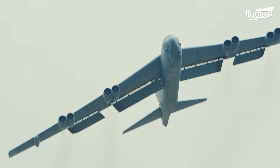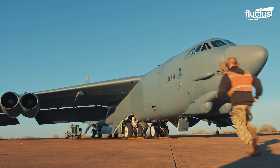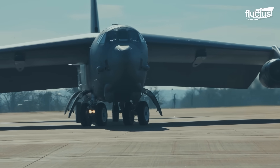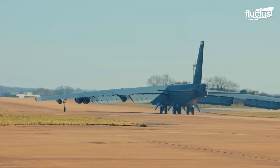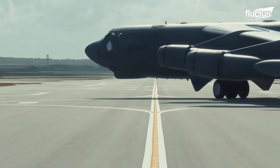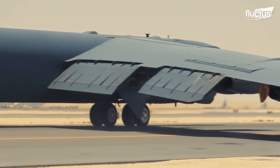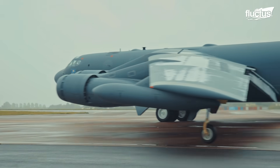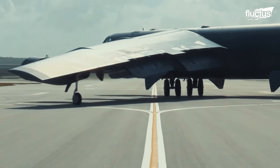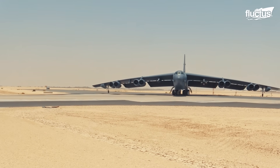With its 185-foot wingspan and a maximum takeoff weight of over 480,000 pounds, the B-52 is by no means a fast or maneuverable aircraft, especially on the ground. However, one of the unique features of the aircraft is its bicycle landing gear, which consists of four dual-wheel pods that can all swivel independently. This allows the massive aircraft to make tighter turns than many other aircraft of its size.